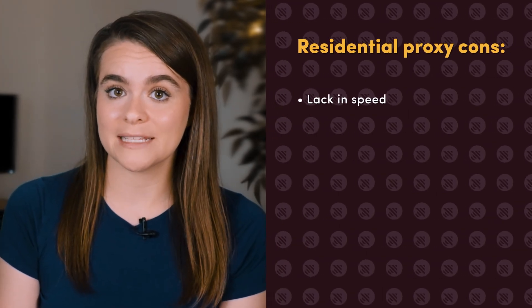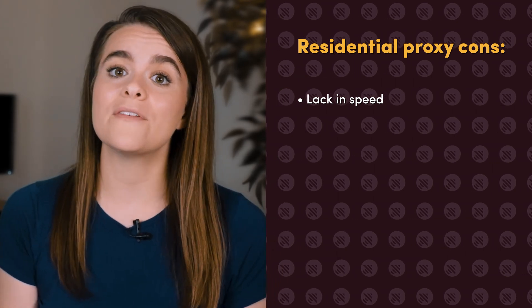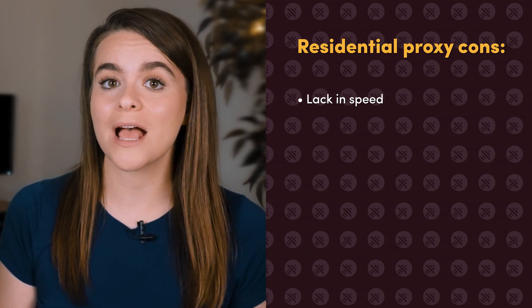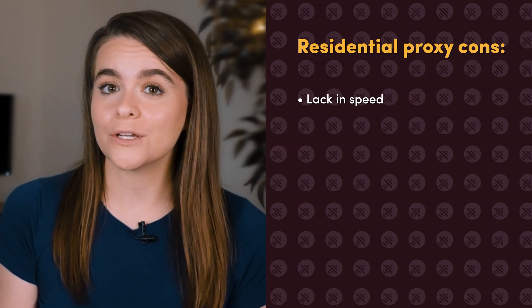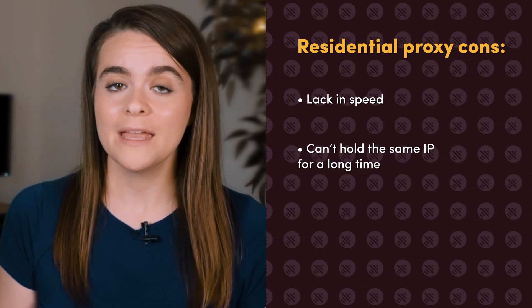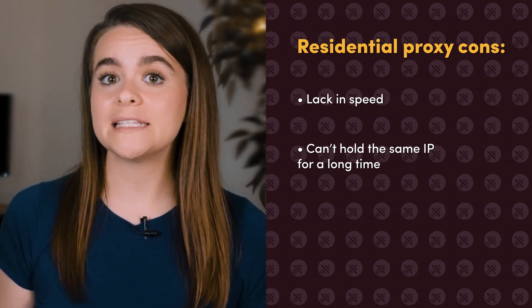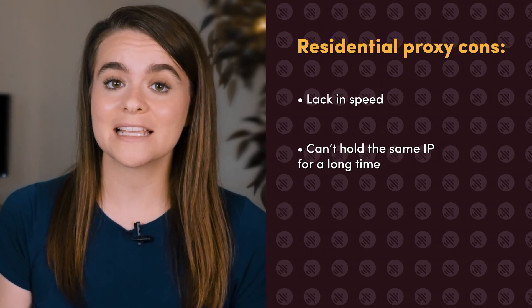However, these proxies are several times slower than data center or ISP addresses. That's because they rely on the internet quality of end users and add an extra element to the connection path. Also, residential proxies aren't a good choice if you need to keep the same IP for a long time. Even if the provider offers a sticky session of 10 or more minutes, end users can disconnect at any moment.